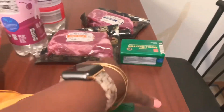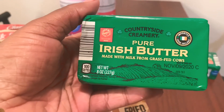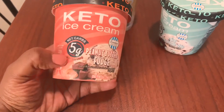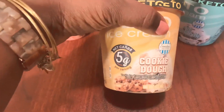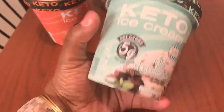I got two butter — this is the Aldi version of the grass-fed butter, I picked up two. I forgot to show you guys these because I put them in the freezer when I got home: I got three of the keto ice cream, five net carbs each. I got peanut butter fudge, cookie dough — I actually scooped a spoonful to taste it and it's good — and mint chocolate chip.